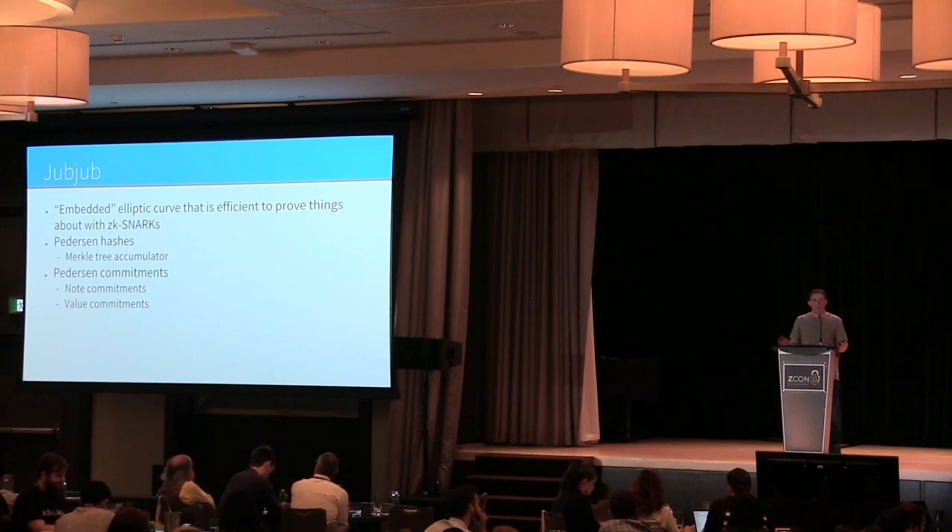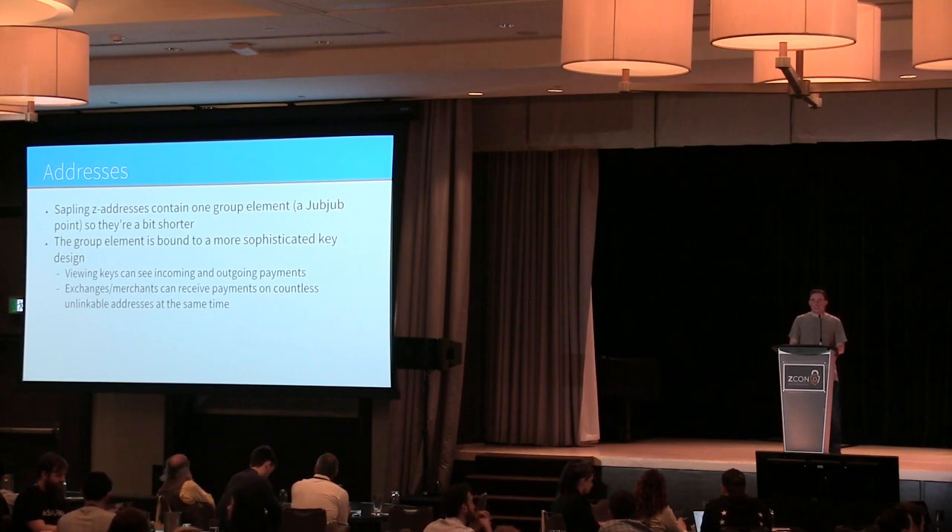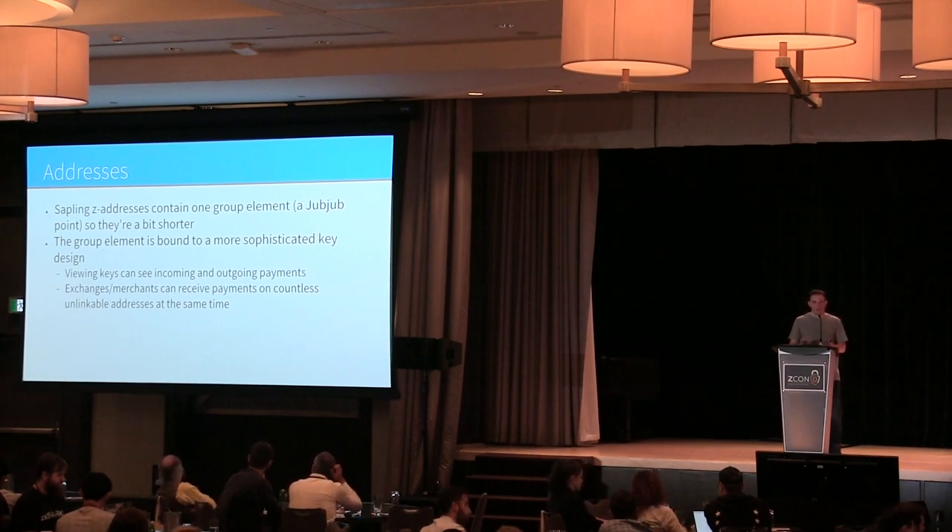We can also use different key structures that are more asymmetric, to improve performance. The Sapling addresses are shorter — they only contain one group element, a point on the JubJub curve. The key design is much more sophisticated, enabling viewing keys where you can see both incoming and outgoing payments, whereas in the Sprout construction you couldn't see outgoing payments.